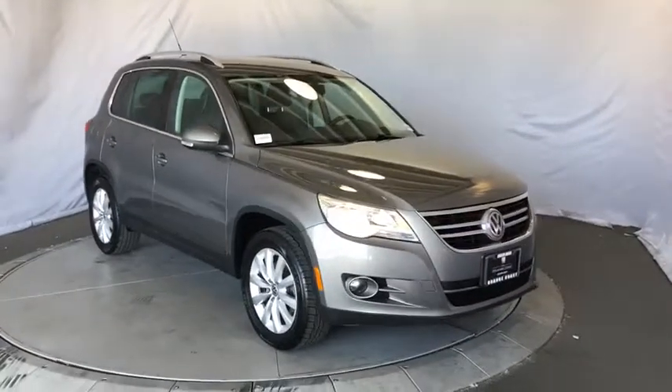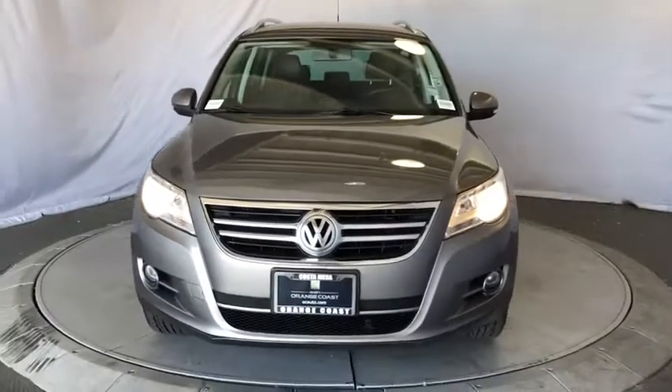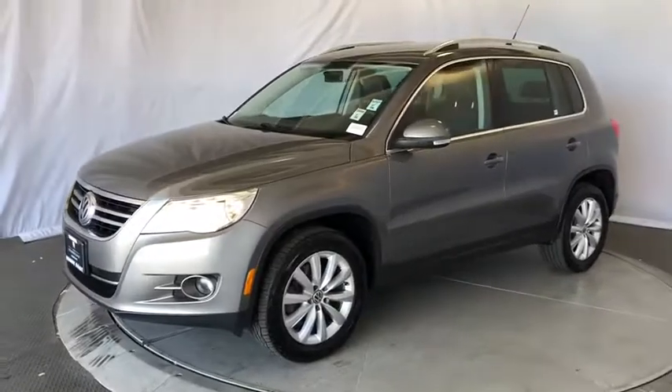We are pleased to show you the 2011 Volkswagen Tiguan. With Volkswagen Tiguan, it's good to be turbo. Turbo with class. This vehicle has less than 70,000 miles.